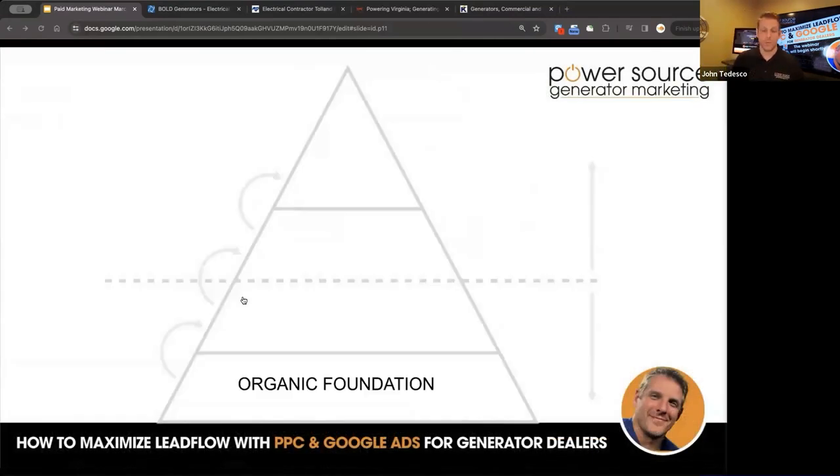I firmly believe that we still need a strong organic foundation in place before you run ads. You want to have a great website, great content, the forms, the call to actions, the phone number in the right place, mobile responsive and mobile friendly — all of these pieces in place. Because it's like having a store with no product in it, and all your advertising is sending people to the store and nothing's happening. Make sure you have this foundation in place before you move on to paid search and local service ads.